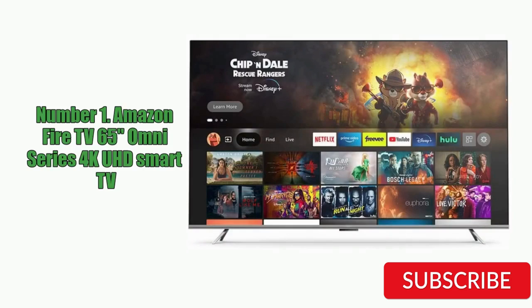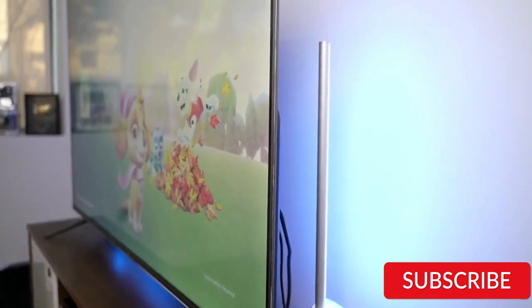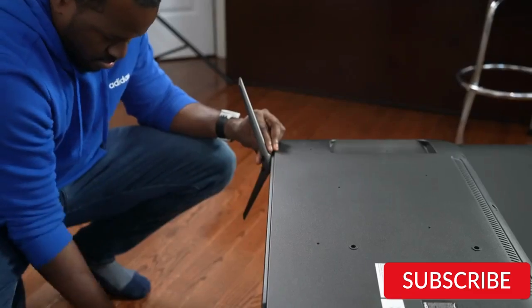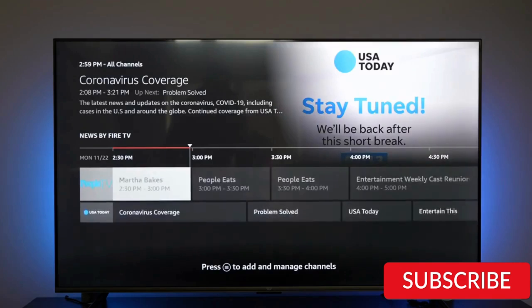Number 1: Amazon Fire TV 65-inch Omni Series 4K UHD Smart TV. The Amazon Fire TV 65-inch Omni Series 4K UHD Smart TV is a high-quality television that offers excellent performance and features. It features a 65-inch display with 4K Ultra HD resolution, providing a crisp and clear picture that is perfect for watching movies, TV shows, and sports.